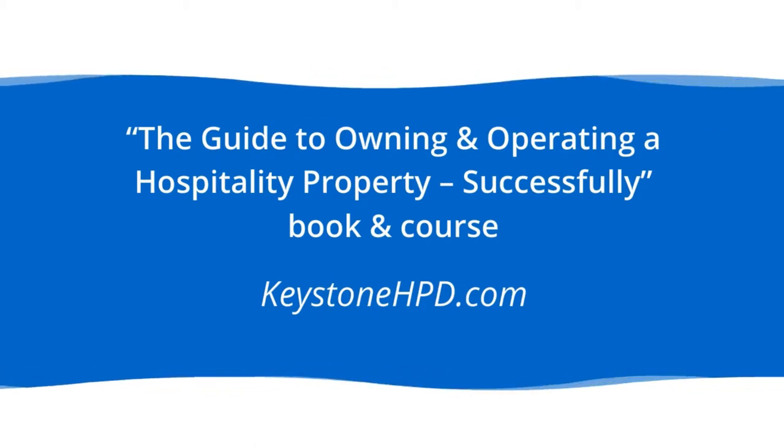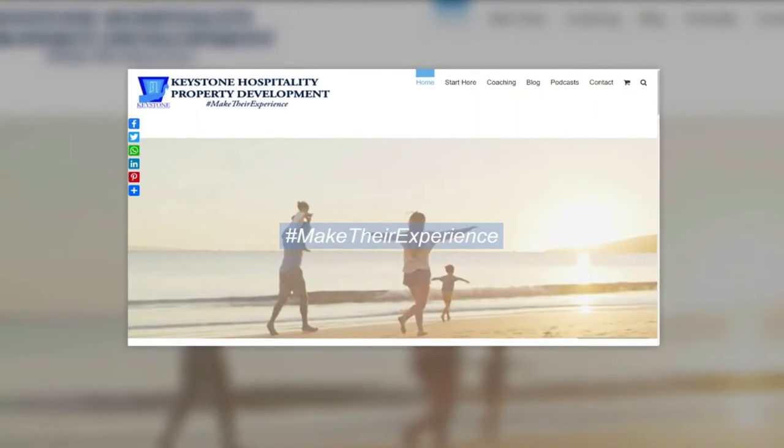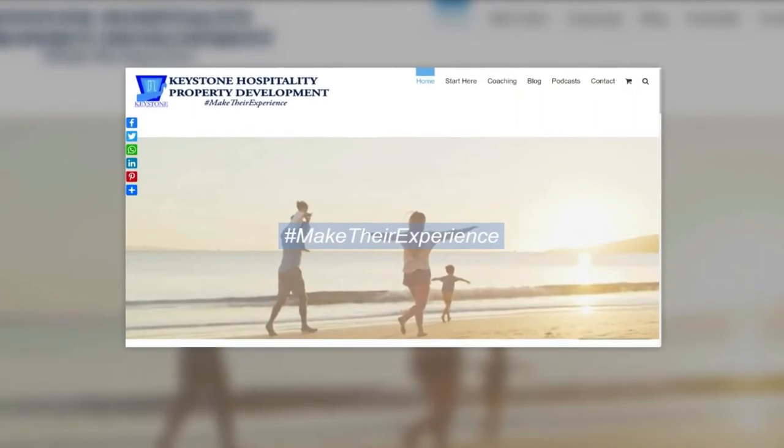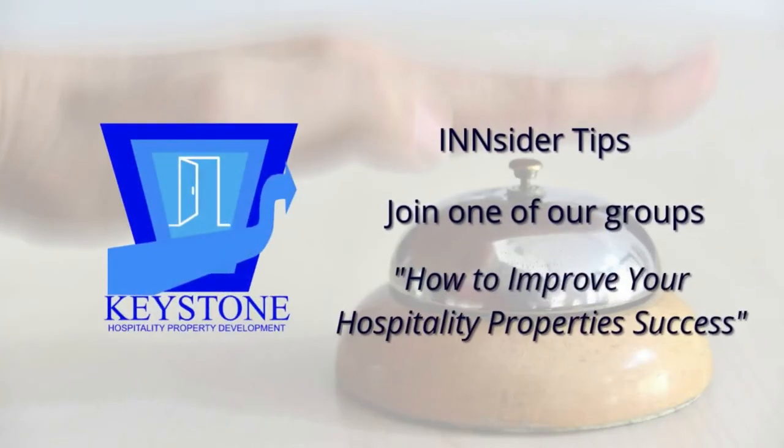You're going to have access to this episode for as long as you'd like. But if you'd like to see all the bonuses you would have access to as a member of the Hospitality Property School group, check out the short video in this episode's post-show notes. In our next episode, I will talk about designing a bed-and-breakfast. That's it for today's episode. Until next time, have a fun day. Make sure you sign up for Insider Tips, say hi on social, and join one of our groups. Get your free copy of How to Improve Your Hospitality Property Success — you can find all of the links in the show notes.